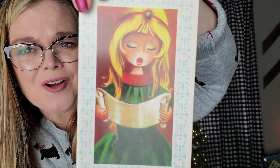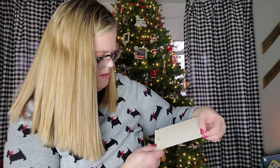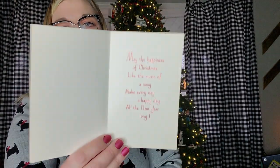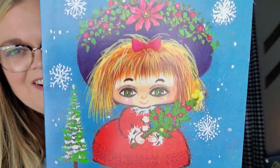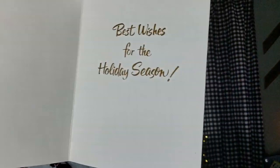And this one's fun — she's just singing a song with her little halo. This one has no maker's mark but it's never been used on the inside. 'Wishing you the best of cheer and happiness through the coming year.' And I like this one too — she is just singing her song. This one is a Brookline card, never been used. 'May the happiness of Christmas like the music of a song make every day a happy day all the new year long.' This is very 1970s — it's also a Carrington card and it has never been used. 'Best wishes for the holiday season.'